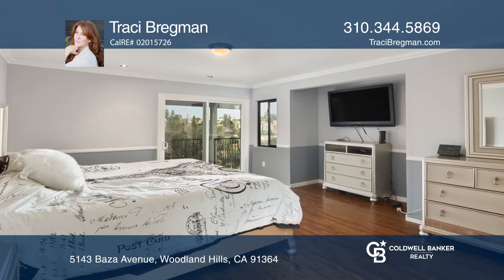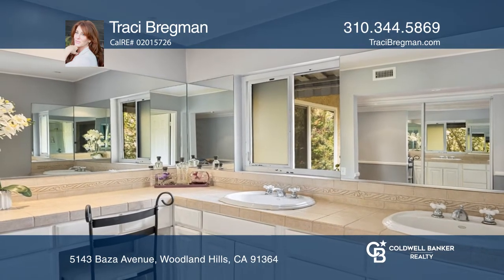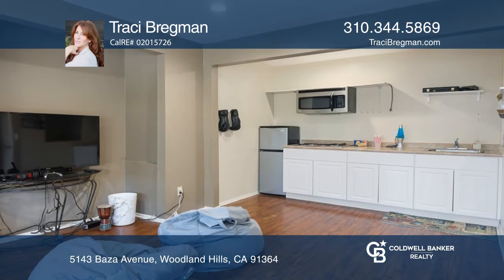The third level, with two large bedrooms, a bath, and a kitchenette, provides the ultimate guest quarters or work from home space.